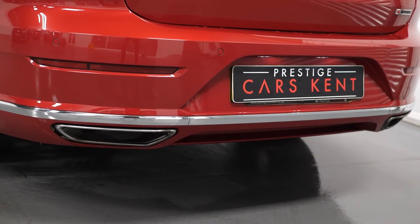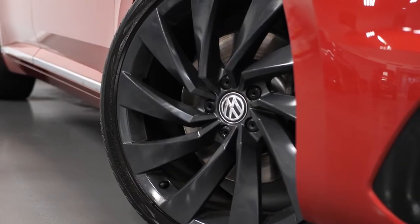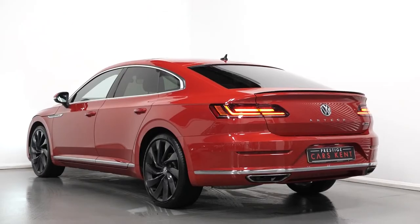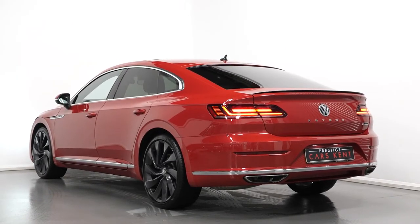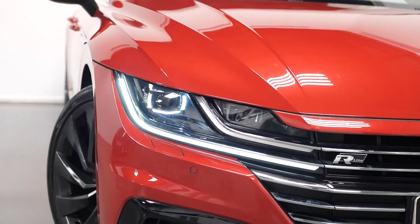As standard, the vehicle comes with a huge list of features, including the unique style metallic grey painted alloy wheels. You've got the unique styling around the exterior with the aggressive front and rear bumpers, the chrome exhaust pipe finishers, LED tail lights, and LED daytime running lights at the front with the LED headlights.